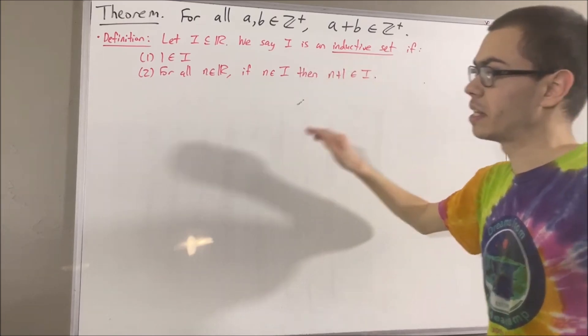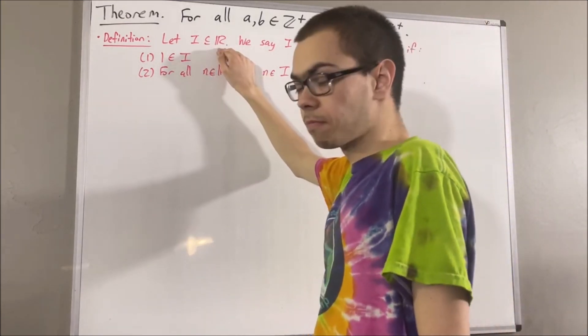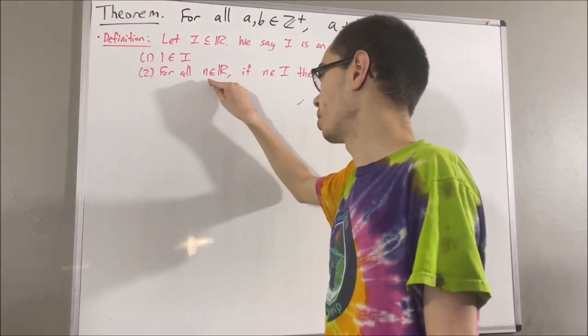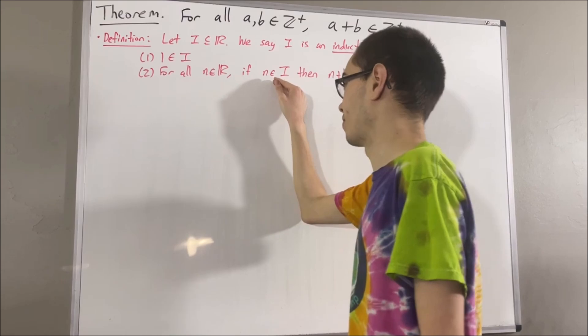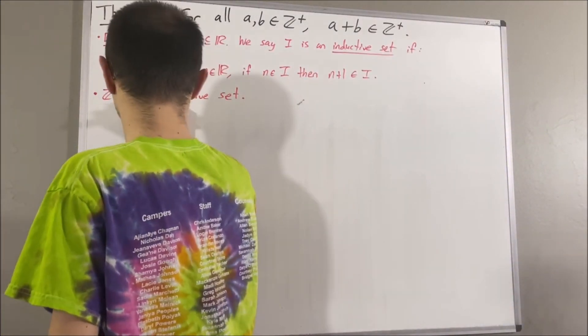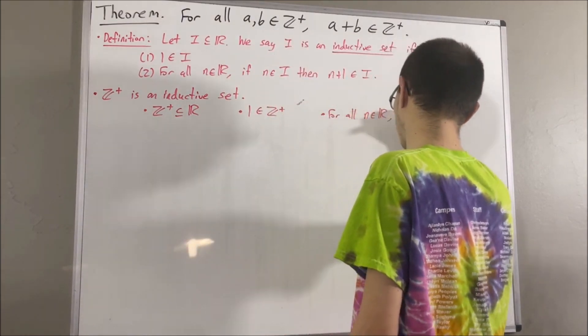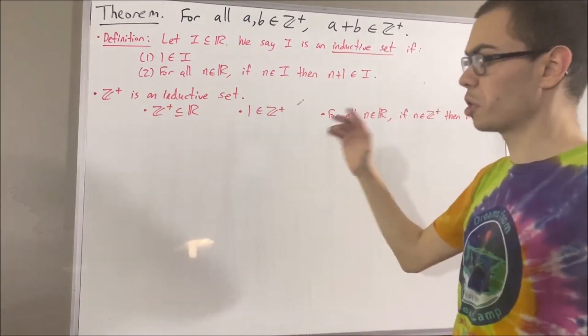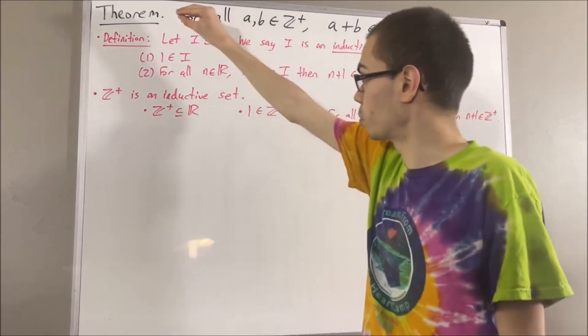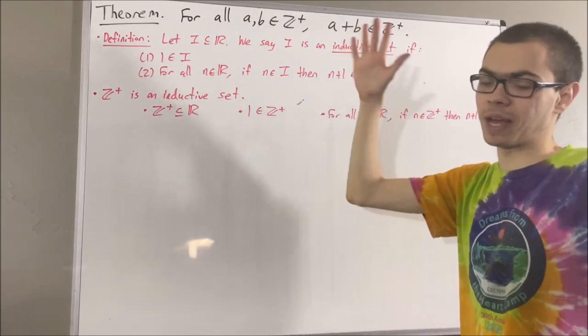So that means the positive integers is a subset of the real numbers, one is a positive integer, and for all real numbers n, if n is a positive integer, then n plus one is a positive integer. We also showed that the principle of mathematical induction holds for the positive integers. So to prove this theorem, we are going to be using mathematical induction.